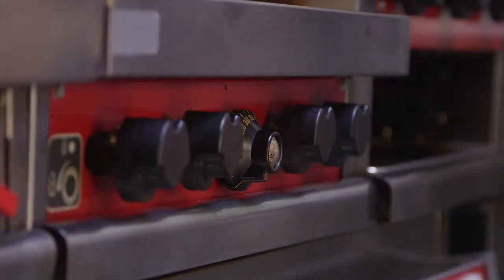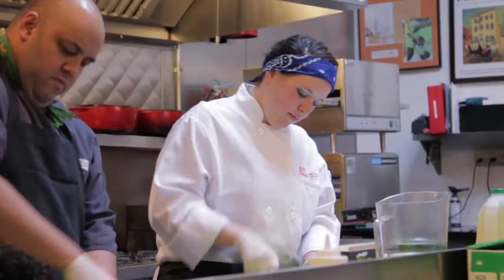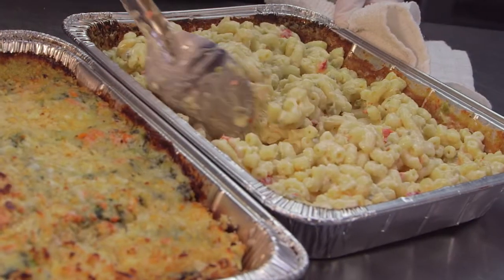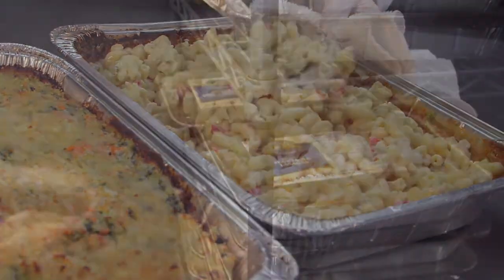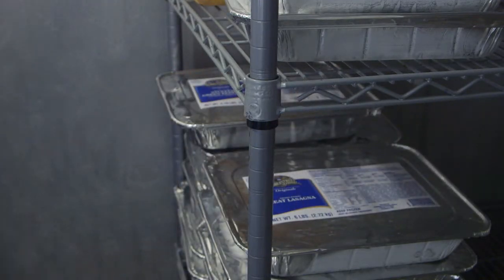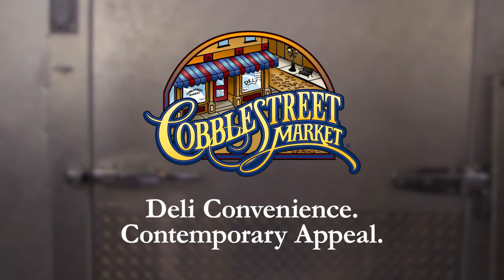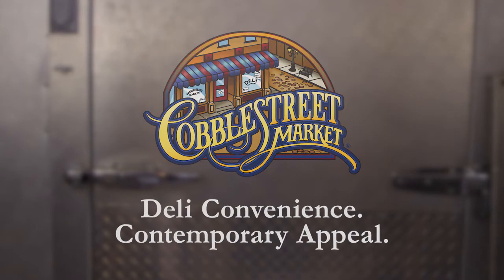Heat and serve entrees help operators looking to save time and labor back of house. But not all frozen products are created equal. Let's compare Cobble Street Market frozen entrees to a leading competitor you'll likely encounter out in the field. We'll arm you with all the information you need to overcome operator objections and promote the quality of our brand.